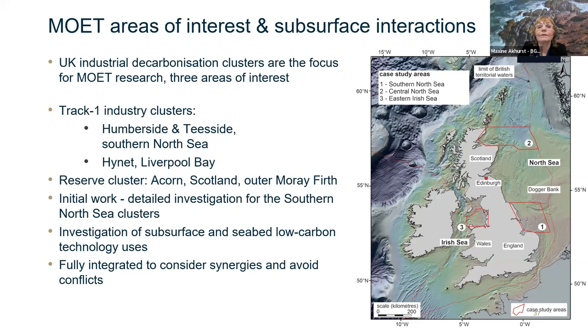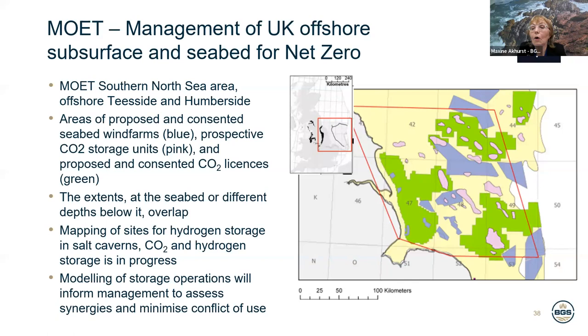Our initial work has been in area one, investigating subsurface and seabed low carbon technology uses, with activities fully integrated to enable us to consider synergies and minimise conflicts of use. One of the challenges of the energy transition is evident in the mapping of storage strata in the Southern North Sea, offshore Teesside and Humberside. The proposed and consented wind farms are shown in blue and purple, the prospective CO2 storage units in pink, and the proposed and consented CO2 storage licence areas in shades of green. Their extents at the seabed or different depths below it show very clear overlap. Mapping of sites for CO2 storage and hydrogen storage in porous rocks is in progress, and we are modelling storage operations to address synergies and minimise conflicts of use.